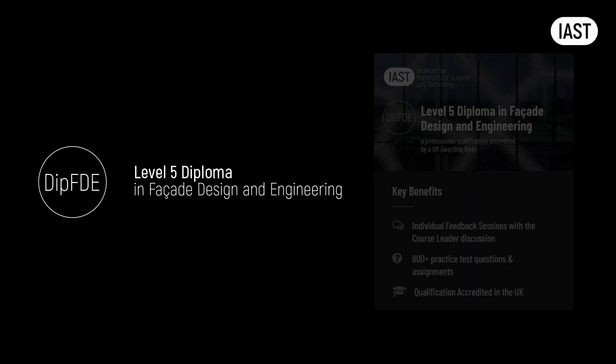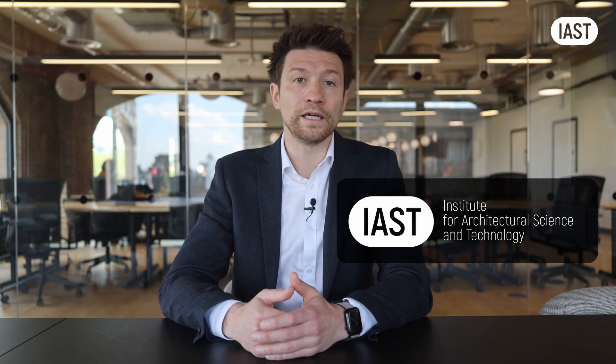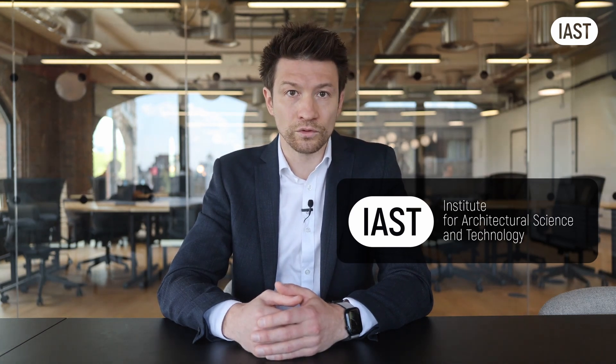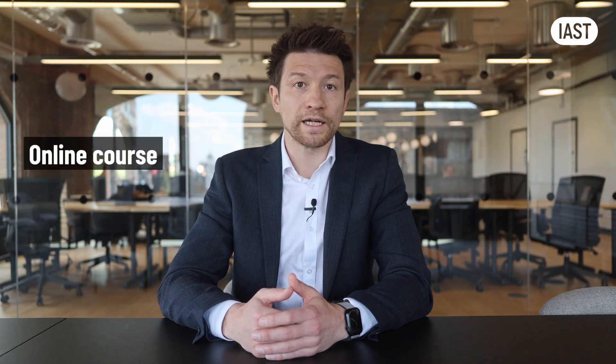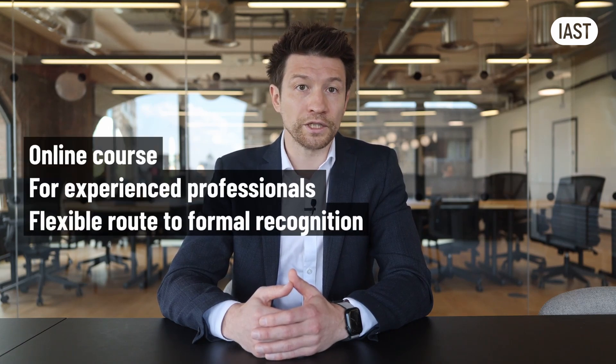This is where our Diploma Level 5 in Facade Design Engineering, or Deep FTE, comes in. At the Institute for Facade Science and Technology, we have tasked ourselves with creating the quickest and most convenient route for experienced and actively practicing professionals to formalize their competence while refreshing their knowledge.